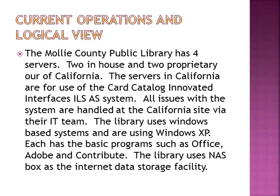The current operations and logical view. The Mali County Public Library has four servers — two servers are in-house and two are proprietary out of California. The California servers are for use of the card catalog Innovative Interfaces ILS system. All issues with that system are handled through the California site via their IT department. The library uses a Windows-based system and are currently using Windows XP, on a five-year rotation. Each computer, as it reaches five years of age, will be retired and a new computer put in its place with the current Windows operating system.